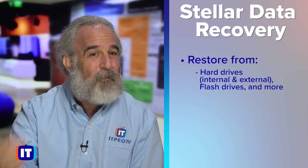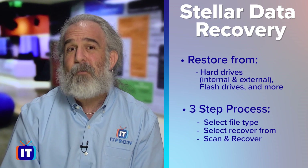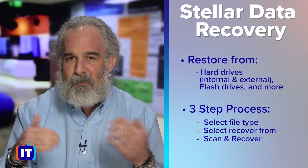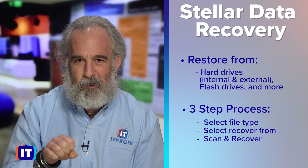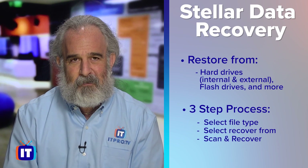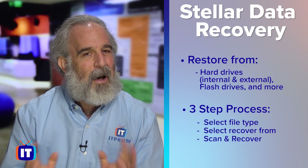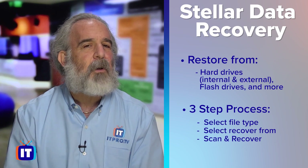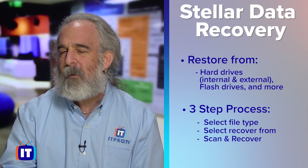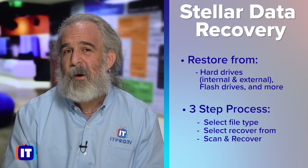Stellar basically works the same way as EaseUS — hard drives both internal and external are supported, flash drives, and all sorts of file types. It's a simple three-step process: select your file type, select the recovery source, scan and recover, and you're off to the races. Just like our number one solution, Stellar Data Recovery does the same things but only lets you recover half the data for free. There's always a paid option if you want to recover theoretically unlimited amounts of data.